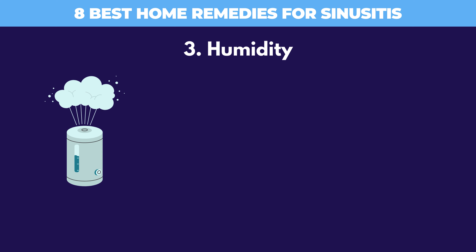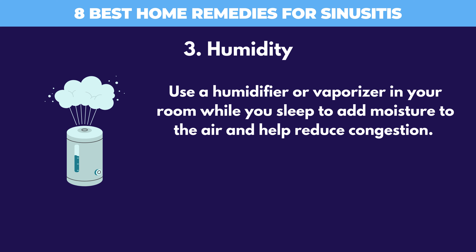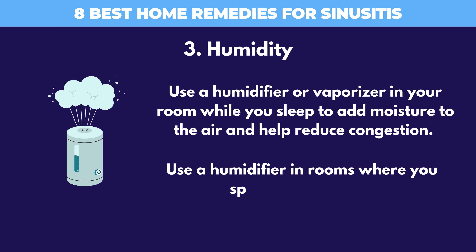3. Humidity. Use a humidifier or vaporizer in your room while you sleep to add moisture to the air and help reduce congestion. Use a humidifier in rooms where you spend a lot of time.